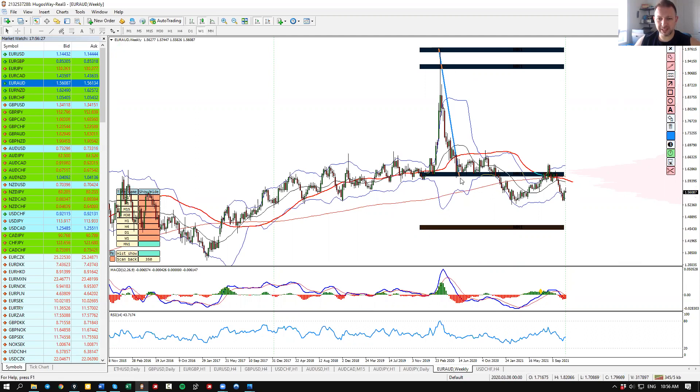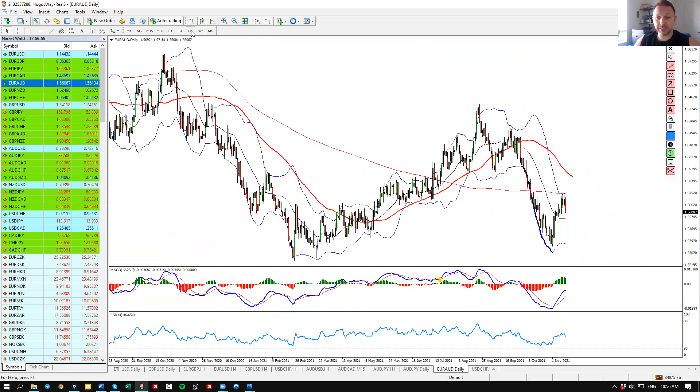Looking at the weekly chart, we had a massive move down that started back during the pandemic. We got it in a few waves, and currently we are in what seems to be the last wave, but I'm not quite sure it's over. This low is still holding, and there is a good chance the market will try to clean this low before it retraces big time. This is pretty much where I would like to find my opportunities.